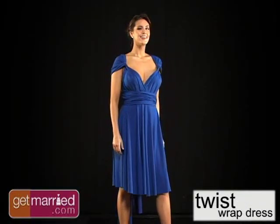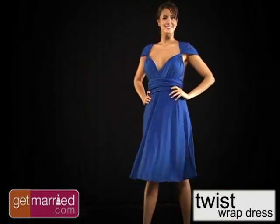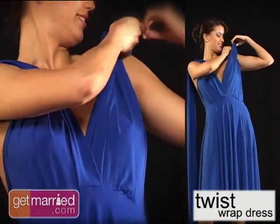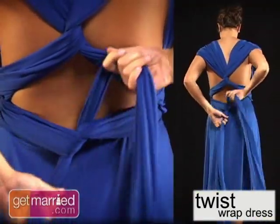The best part of this gown is not only how versatile it is, but how easy it is to change from one look to another. One of the biggest trends in weddings is transforming looks from the ceremony to the reception, and this gown makes it easy. You can have a more conservative look for the ceremony, and then, with a twist, you can create a sexier look for the reception.